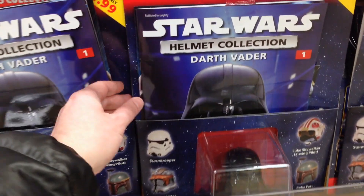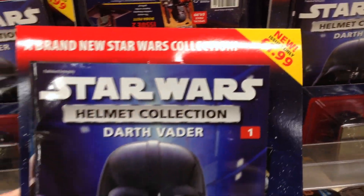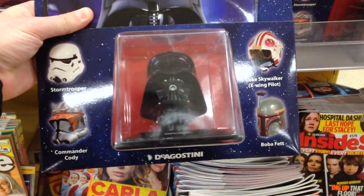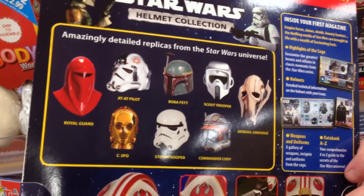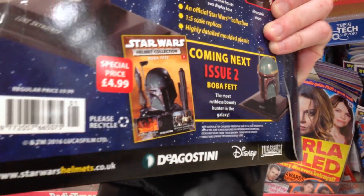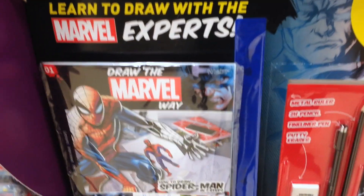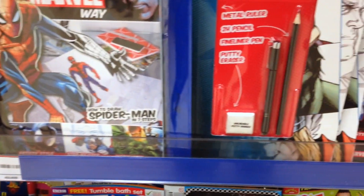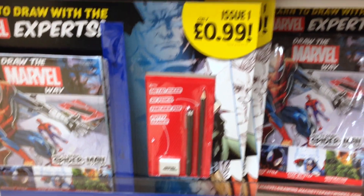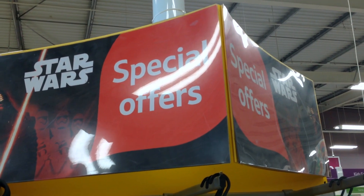Also in the magazine section — have you seen these? It's a new Star Wars helmet collection. Issue number one is Darth Vader at £1.99 — you get a magazine and a mini replica helmet. Flip over and see the rest of the series coming in future issues. I guess this is one of those things where they pump the price up come the second issue — yep, Boba Fett issue number two is £4.99. In a similar vein there's a new 'Learn to Draw the Marvel Way' series — issue number one is only 99p, but again they pump the price up from issue two.